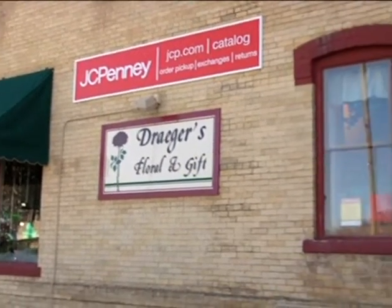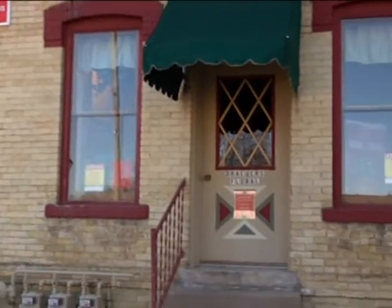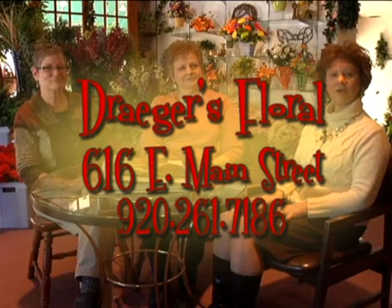Well, thank you very much for talking to me today about Draeger Floral and Gifts. And thank you for watching. We look forward to having you shop in downtown Watertown.